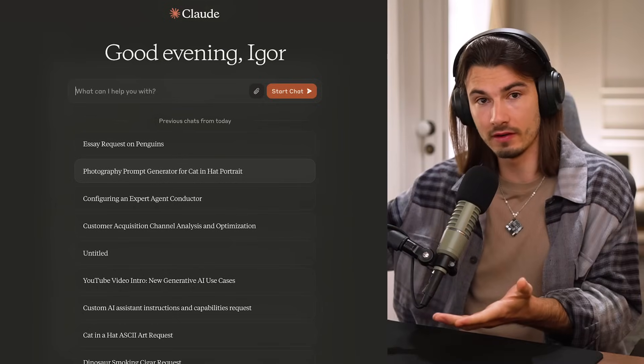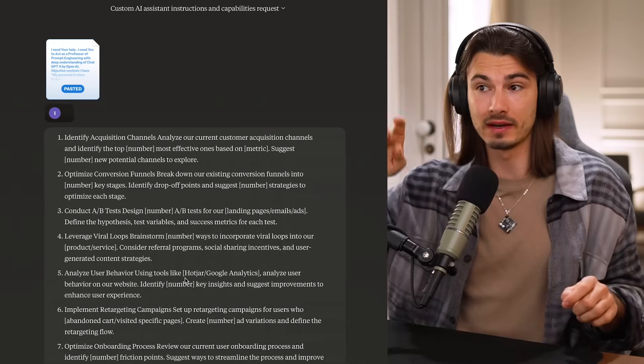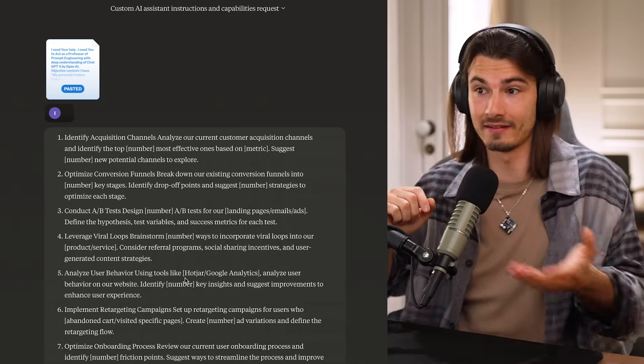Claude 3 claims to be a better GPT-4, but so do many apps. Is it actually? Yeah, it kind of is — not across the board. It lacks a lot of the features of ChatGPT, and with certain use cases I would still stick to GPT-4. But in many use cases that really matter, it is better.